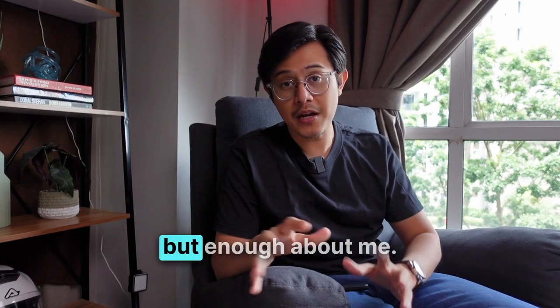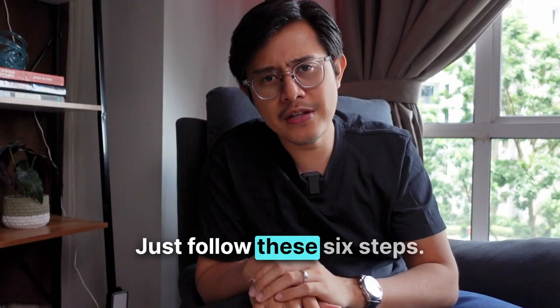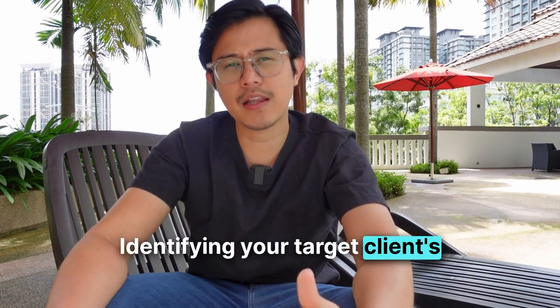So that was an overview, but enough about me — now it's your turn to get leads. Just follow these six steps. Step number one: identifying your target client's pain points.